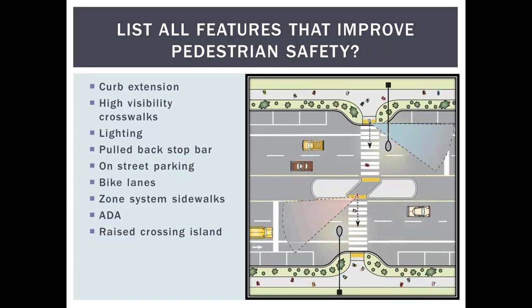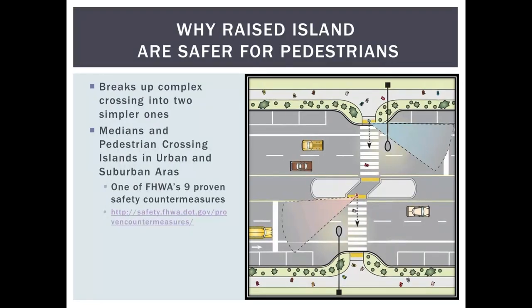We'll discuss how median crossings work with bicycle lanes, how they correspond with the zone system and sidewalks, and how ADA and the PROAG parameters influence and set design parameters for refuge areas. Finally, we'll cover the importance of the raised island and its different design features. This is the high-level summary of what we want to talk about.